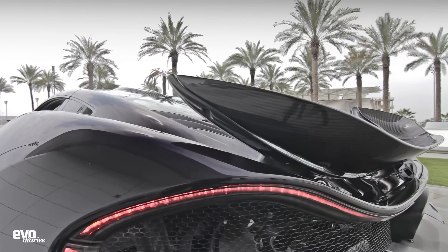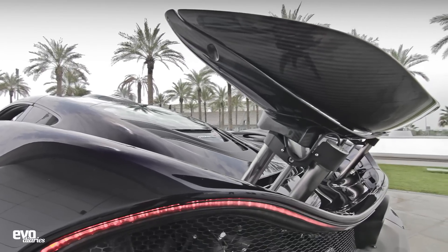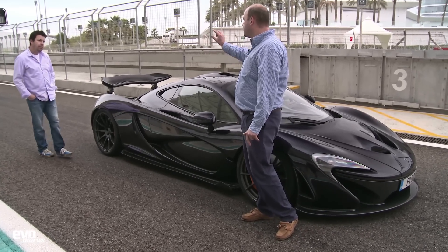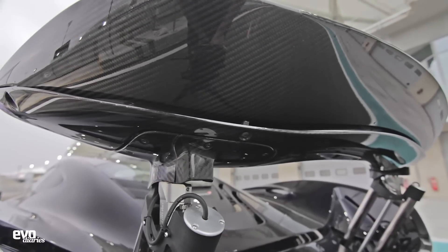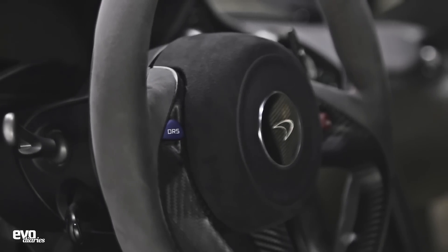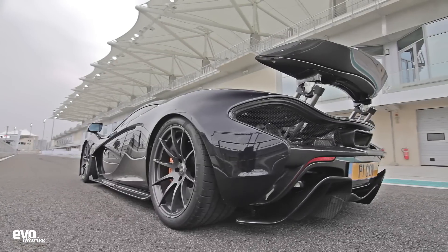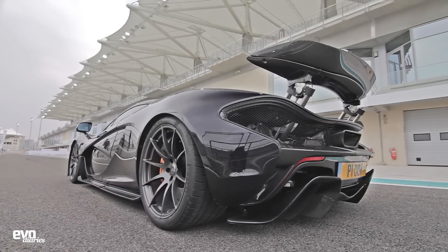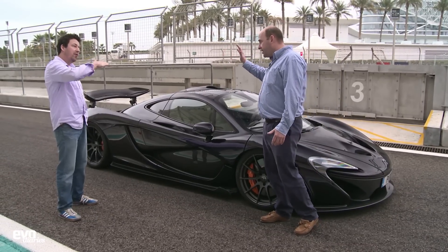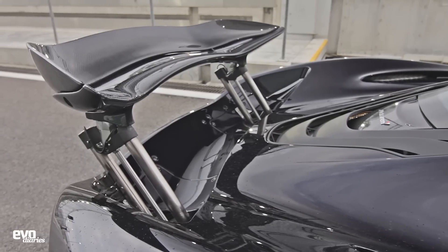The rear wing actually sticks out behind the car. This is on its maximum downforce setting at the moment. It goes up but it also pitches - it's actually got a pitch movement of about 29 degrees. You've got the DRS function, so on the steering wheel, like in the Formula One car, you come out of the corner, you press that and it flattens off. But actually, if you're going over 160 miles an hour, it actually knows you're going fast and will start backing off - it'll do that itself, or you have the option. As soon as you brake or put any steering input in, it'll pop back up.